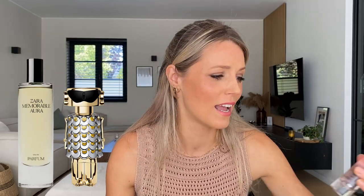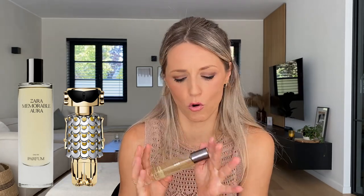Because Memorable Aura is such a clear dupe for Paco Rabanne's Fame, I'm really wondering if Black Dart is also a dupe for something — I just don't know what it's duping. All in all, I would rate Memorable Aura maybe even an 8 out of 10. And Black Dart — it's just not my thing — I would rate it a 5 out of 10. It's not a bad scent, just completely unimpressive for me.